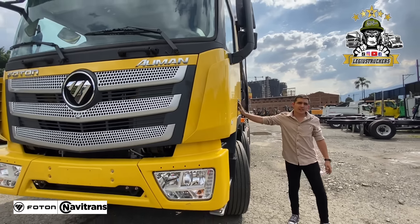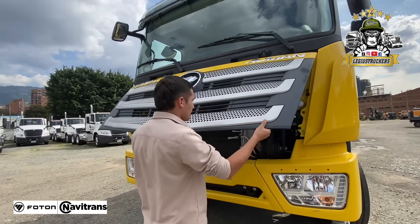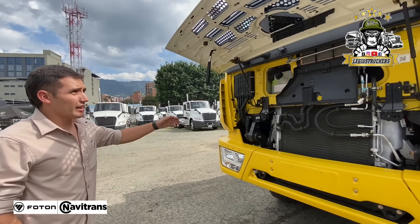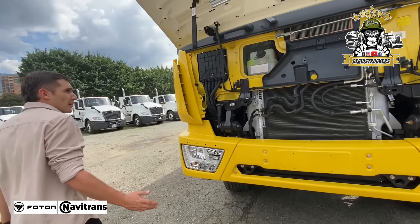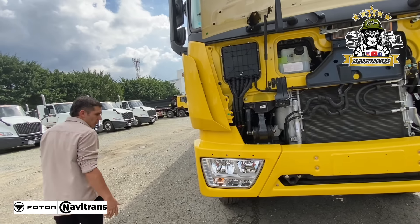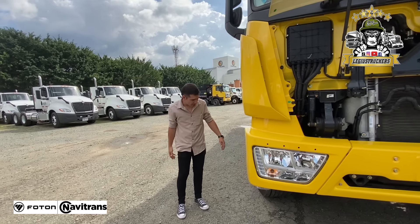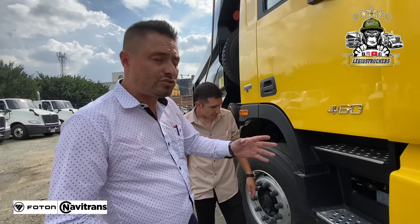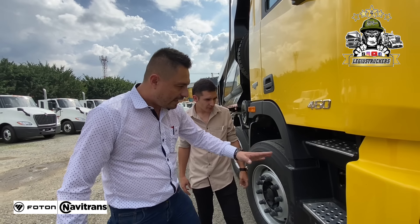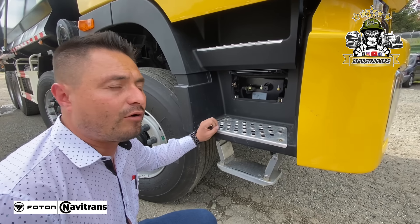Aquí el ingeniero nos va a dar unas especificaciones. Vamos a levantar la cabina, pero todo tiene un paso. Aquí debemos levantar la persiana, que se levanta esta manita de acá, para que la persiana en el momento de levantar la cabina no se vaya a romper. Recuerden siempre tener las puertas bien cerradas para que no vayan a sufrir daños en un futuro. La persiana es automática prácticamente, no cae, no le va a golpear a uno.